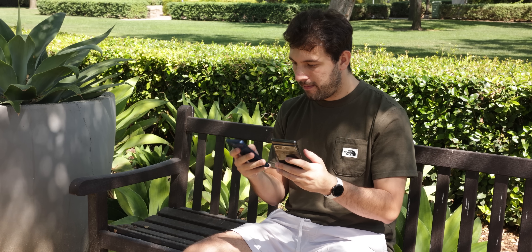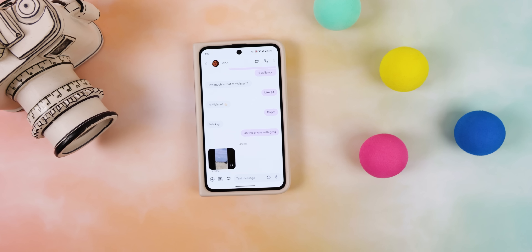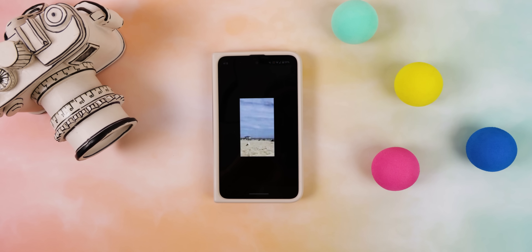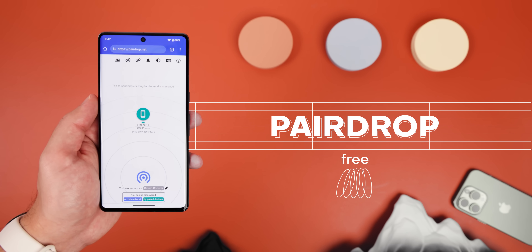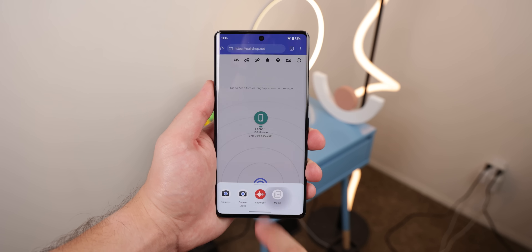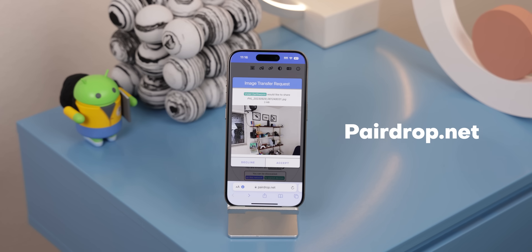Another huge annoyance is that if you're using an Android or a PC to share a file with an iPhone, you probably already know it's almost impossible. Apple does not play nice outside of its ecosystem. Luckily, you can use Pear Drop to easily share files between all platforms, even iOS. You don't even need to download anything because it's a website, PearDrop.net.